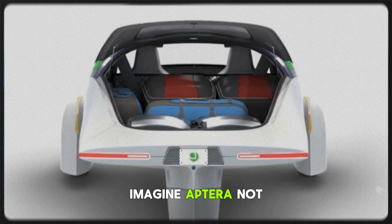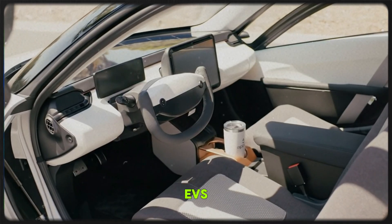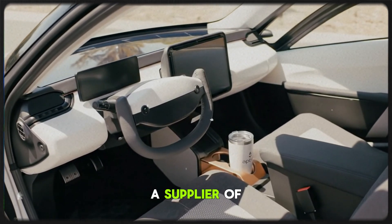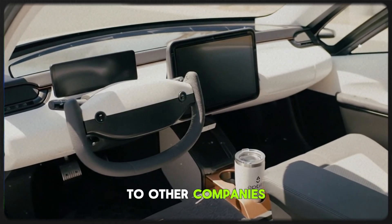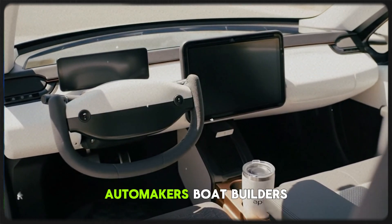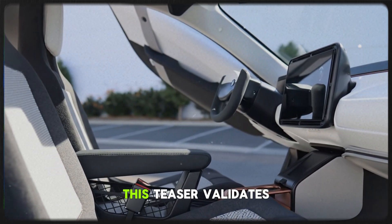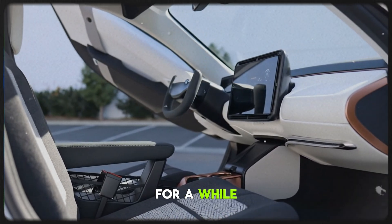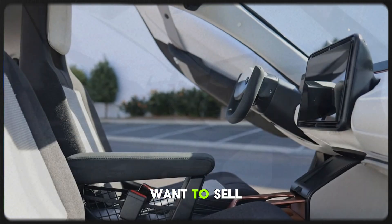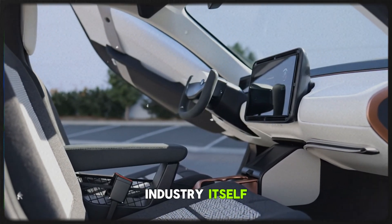They've always called themselves a solar mobility brand, and now it finally makes sense. Imagine Aptera not just building their futuristic three-wheeled EVs, but also becoming a supplier of ultra-efficient curved solar panels to other companies — maybe even to automakers, boat builders, or aerospace firms. This teaser validates what many of us have suspected for a while: Aptera doesn't just want to sell cars. They want to redefine the solar industry itself.